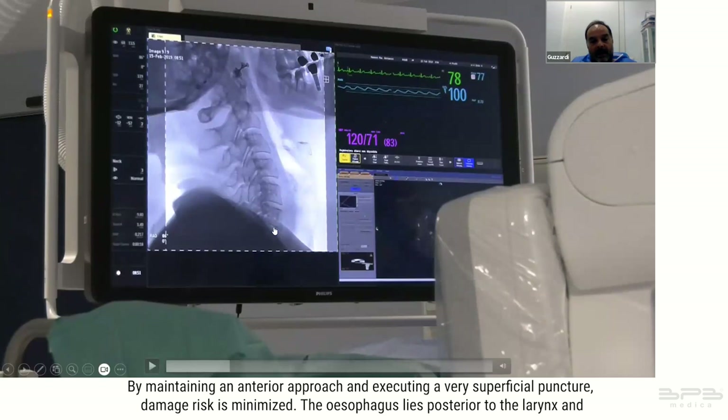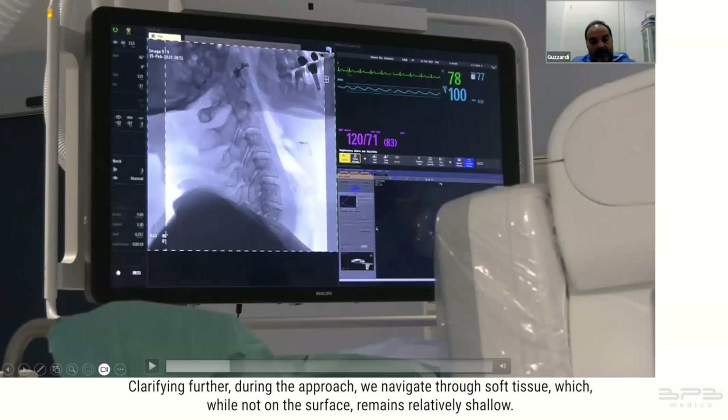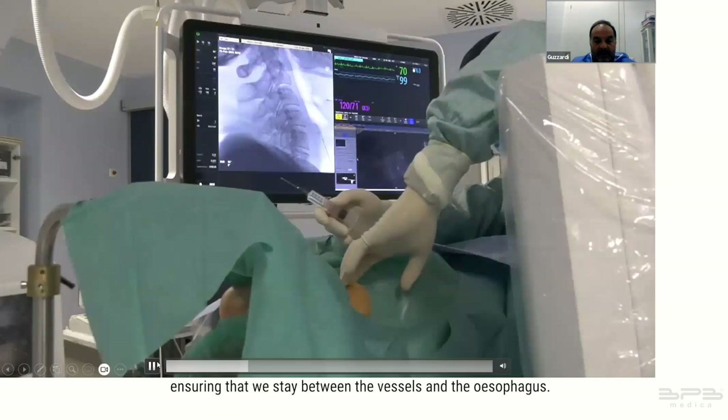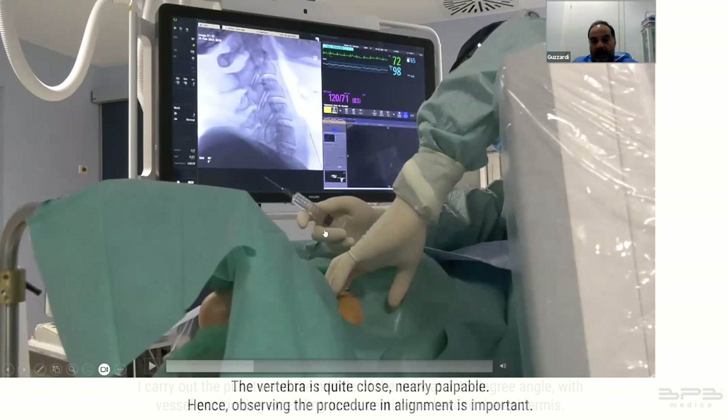The esophagus lies posterior to the larynx, and as you maintain an anterior position the needle remains within the epidermis at a depth of one centimeter — puncturing the esophagus is improbable. During the approach we navigate through soft tissue that remains relatively shallow; you require just one centimeter to reach the target area. We navigate between the esophagus and the vessels, proceeding deeper until we reach the spine, carrying out the puncture in the middle of the neck at a 45-degree angle.